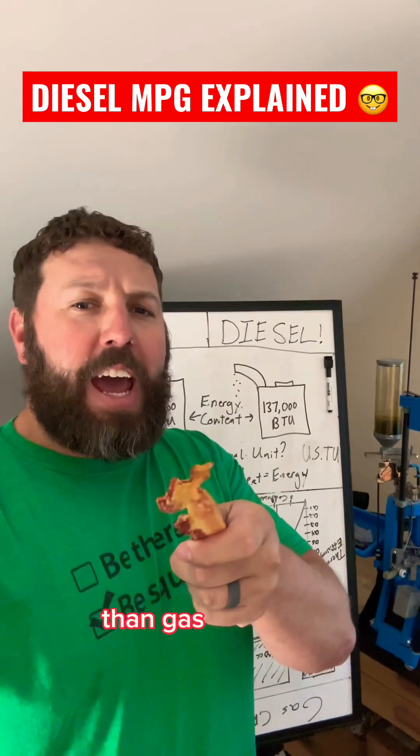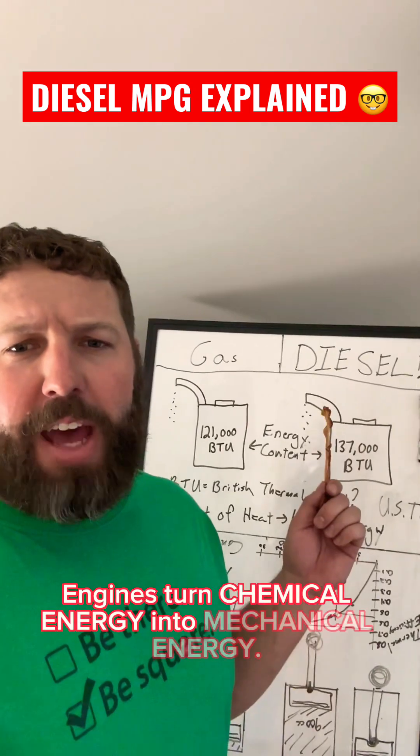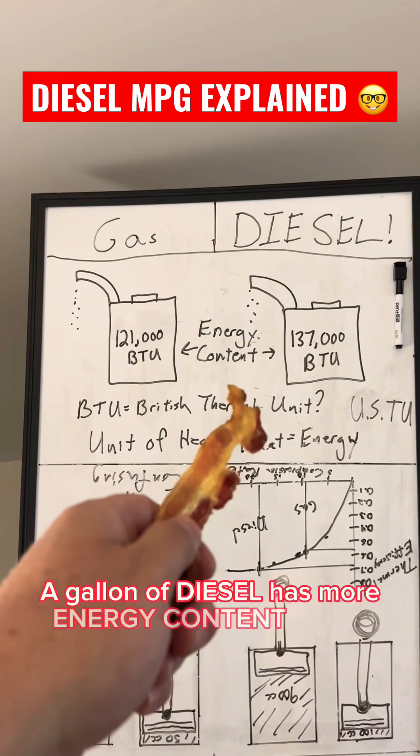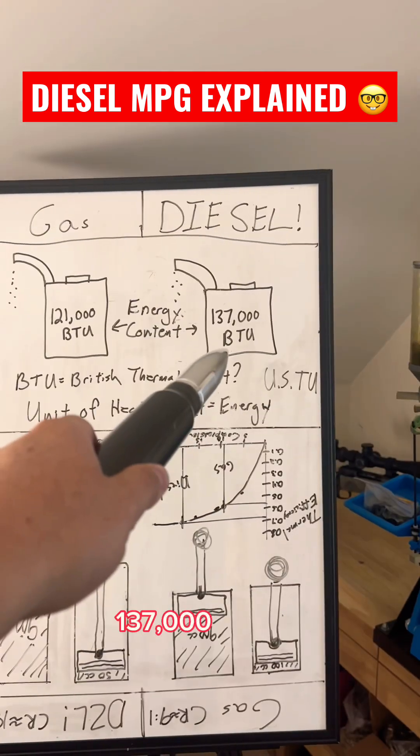You ever wonder why diesels are more efficient than gas engines? Here's the science. Engines turn chemical energy into mechanical energy. A gallon of diesel has more energy content than a gallon of gas: 121,000 BTU versus 137,000 BTU.